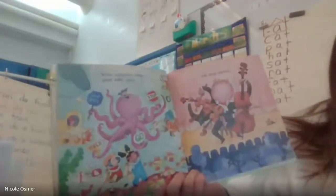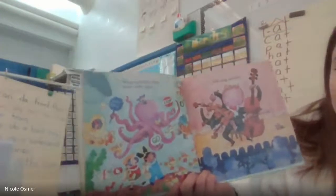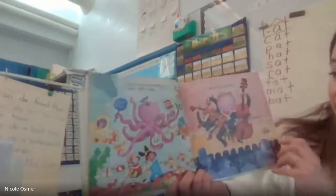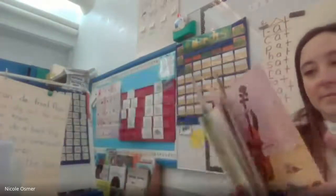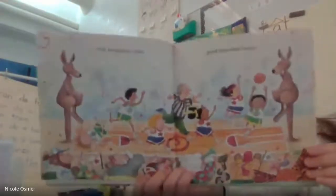While octopuses make good traffic cops — stop, go, one way, yield, pull over — and string quartets. And kangaroos make good basketball hoops.